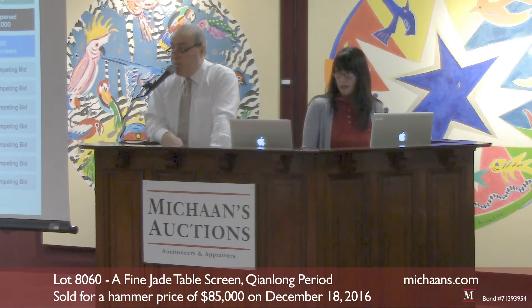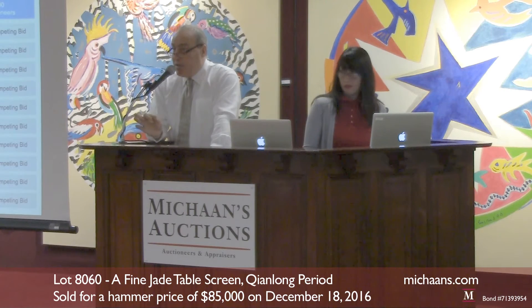$42,500 is bid. $50,000 is bid. $50,000 is now the bid — go $55,000.